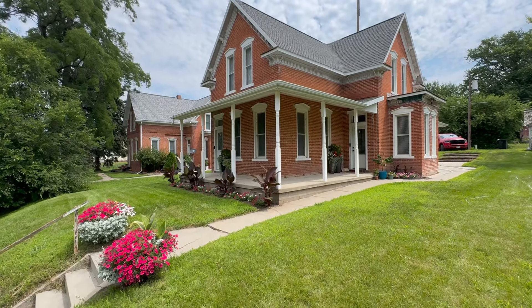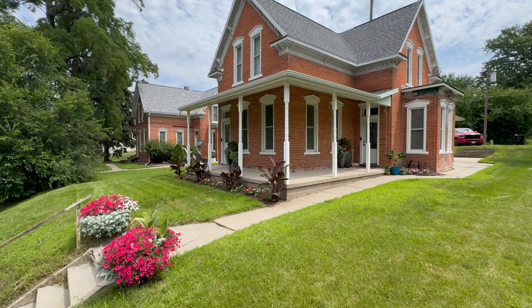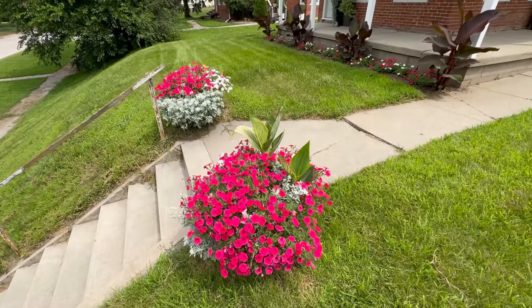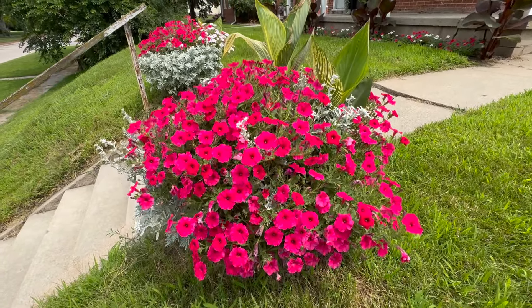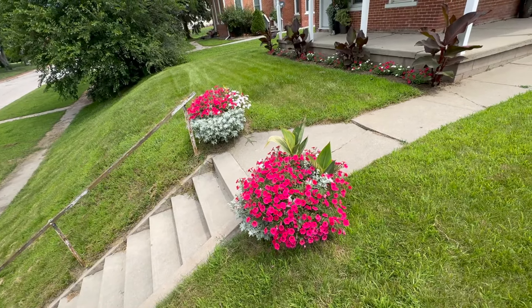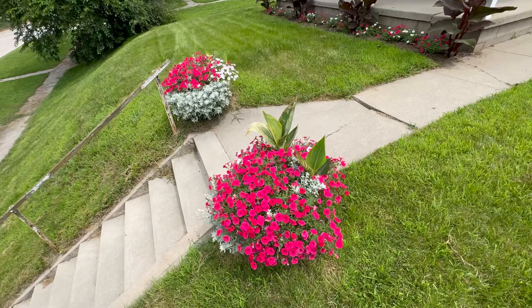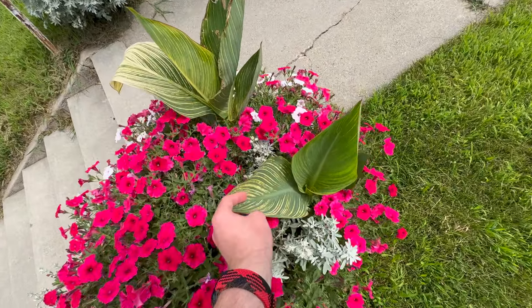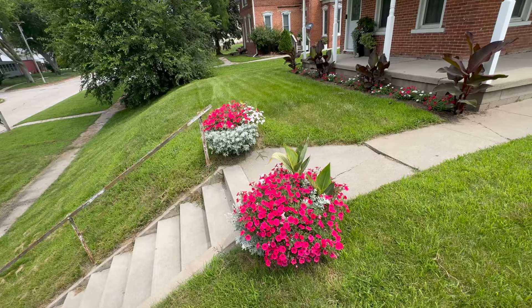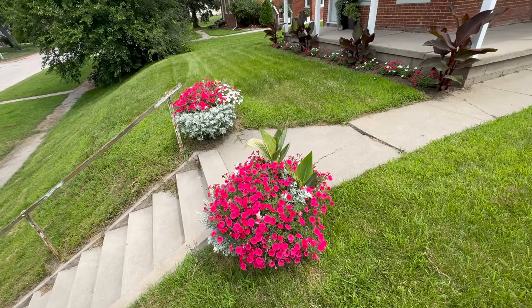Alrighty, everyone. It is currently the middle of July, so I figure we are overdue for a quick walk through the garden. I've kept the front planters here the same as previous years with the Vista Petunias. Still have the Pretoria Canas. I really like the way they look, so I guess we're not going to change something that's not broke.